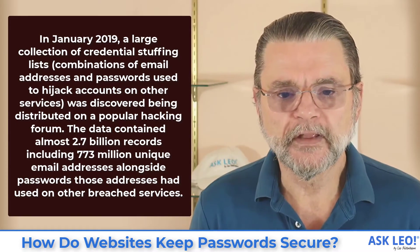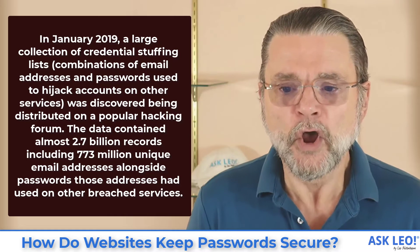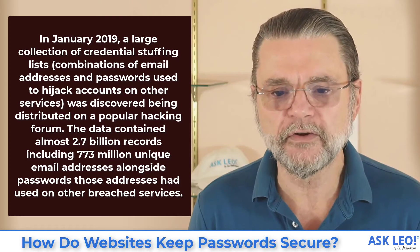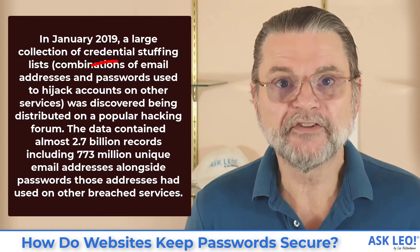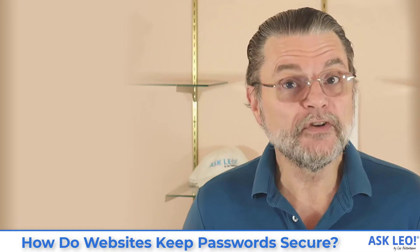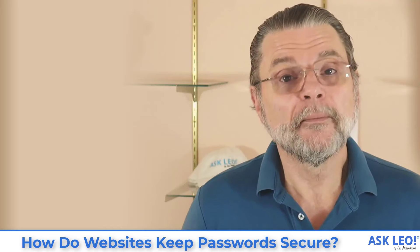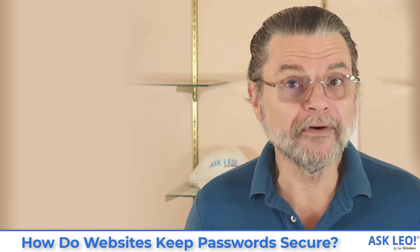Now compare that to a different breach. In January 2019, a large collection of credential stuffing lists — combinations of email addresses and passwords used to hijack accounts on other services — was discovered being distributed on a popular hacking forum. The data contained almost 2.7 billion records, including 773 million unique email addresses alongside passwords those addresses had used on other breached services. You'll notice there's no mention of hashing — only mention of passwords. Passwords were exposed in this breach. That's one you want to be concerned about, and where you want to change your password right away. In either case, it's always safe to change your password if you're just not sure.